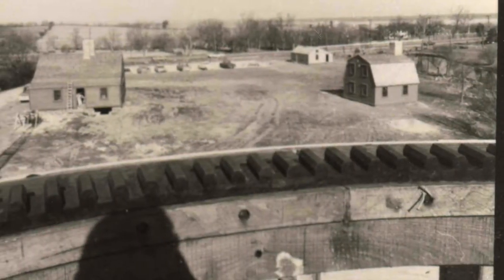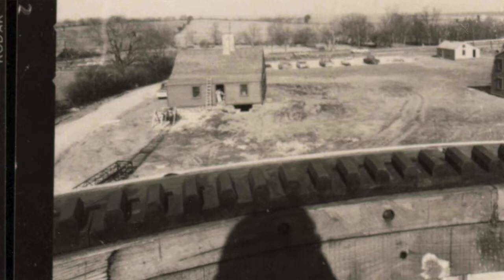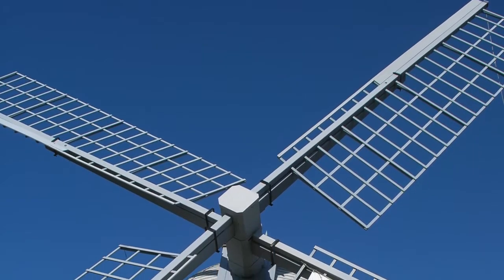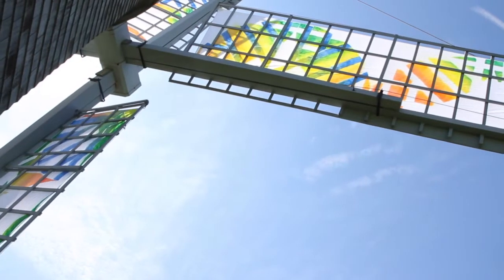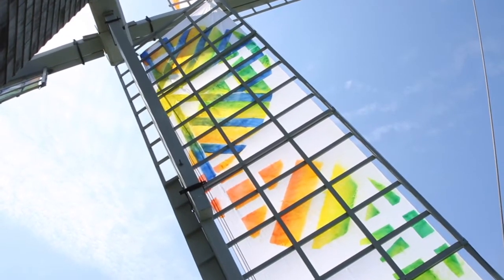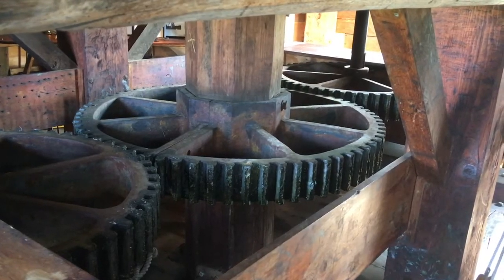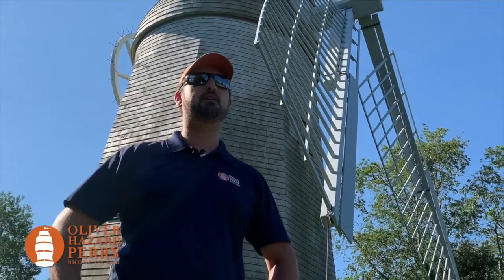Days gone by when the world was much younger, men harnessed the wind to work for mankind. Seamen built tall ships to sail on the oceans, landsmen built mills the corn for to grind. And around, and around, and around went the big sails, turning the shafts and the grapewood in wheels, creaking and groaning, the millstones kept turning, grinding to flour the corn from the fields.